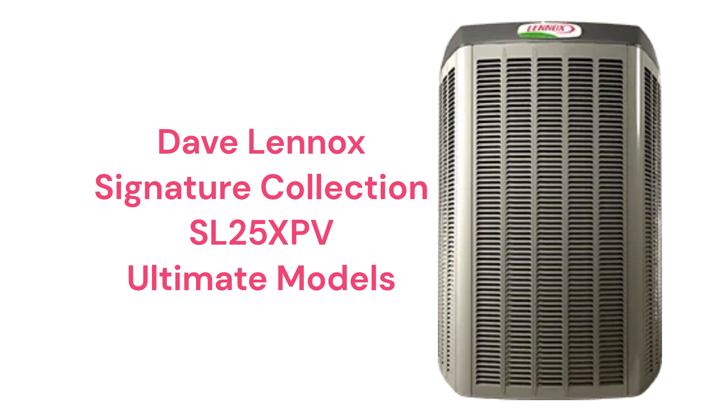The SL25XPV units use Precise Comfort technology to adjust the output in 1% increments to closely match the requirements of the home. The units are very quiet and have a modern rounded look and feel, but the guarantee is not as good as other brands, as they do not have a unit replacement guarantee in case of compressor failure, which has become the industry standard.